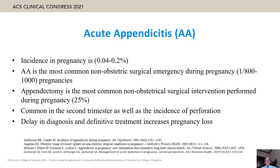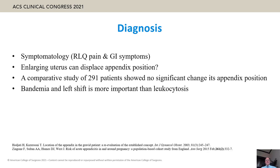Acute appendicitis occurs in about 0.2% of pregnancies and is the most common non-obstetric surgical emergency during pregnancy. Appendectomy is the most common non-obstetrical surgical intervention performed during pregnancy. Acute appendicitis is common in the second trimester, and its perforation rate and delay in diagnosis and definitive treatment increase pregnancy loss.